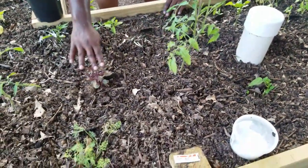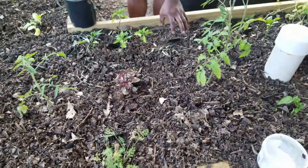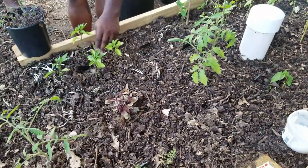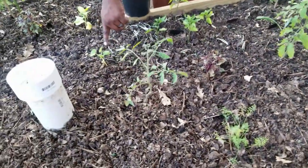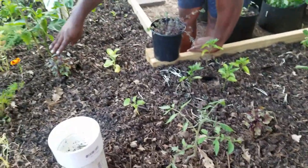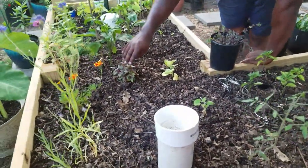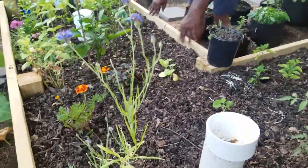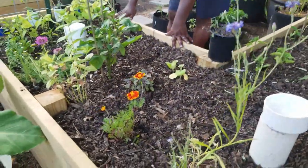We've got some California Wonder, artichokes, some red reuben basil. I decided to grow some red romaine lettuce right here. We have some shishito peppers, some spaghetti squash, some dark opal purple basil, some spinach, and some more gorge mustard spinach.